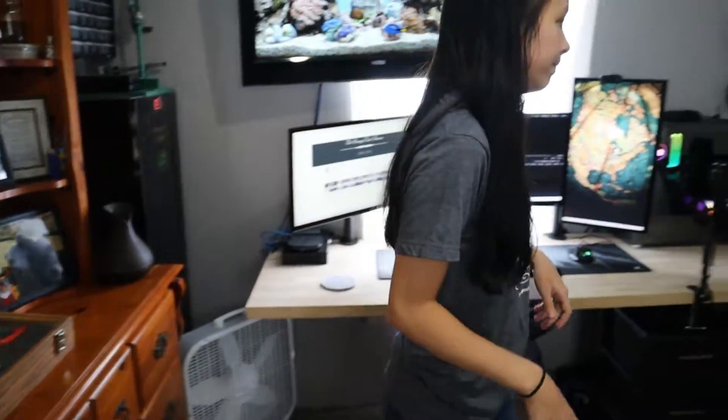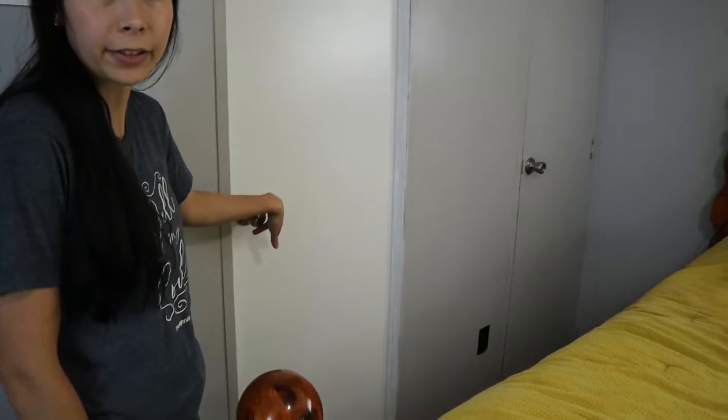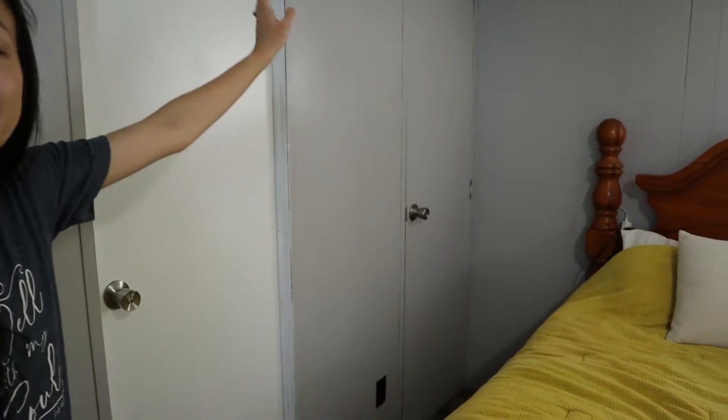In this corner we've got all my husband's gun stuff, dresser, and the bed. This door goes to the bathroom — I'm not going to show you that because it doesn't look too good. And then that door goes to the closet and it's messy, so you're not going to see that either.